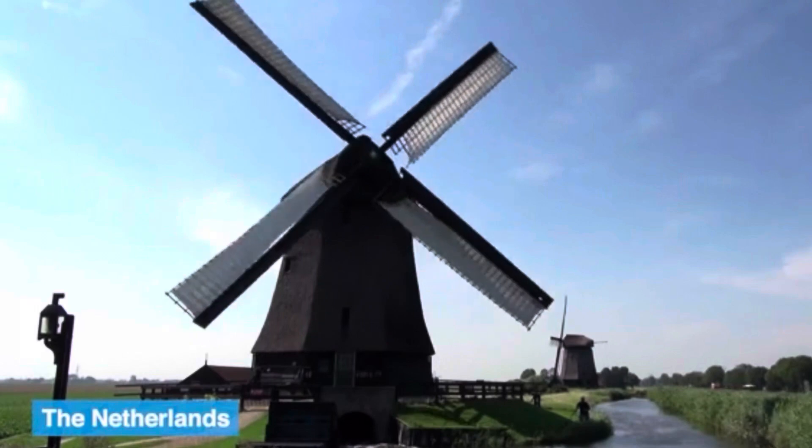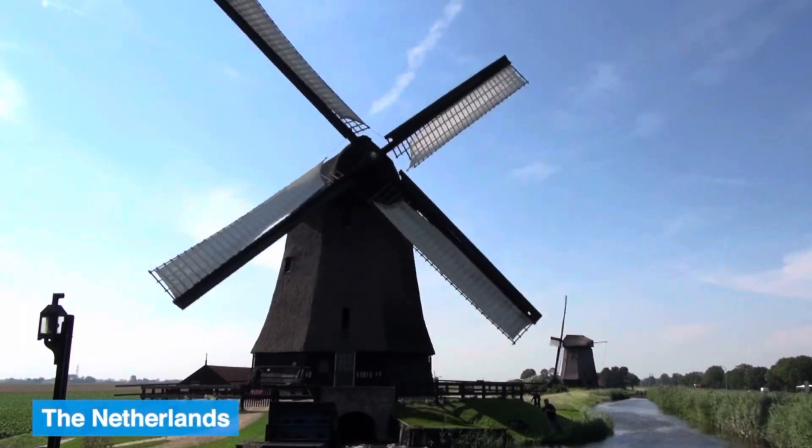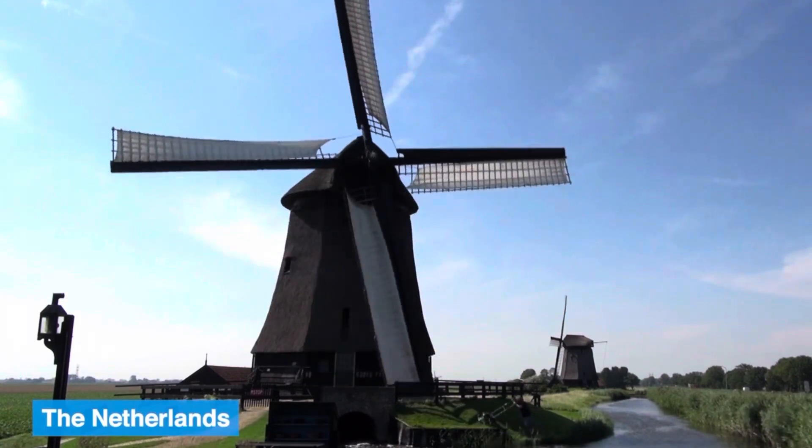This is called a windmill. Did you know that the early windmills were used to grind wheat into flour?